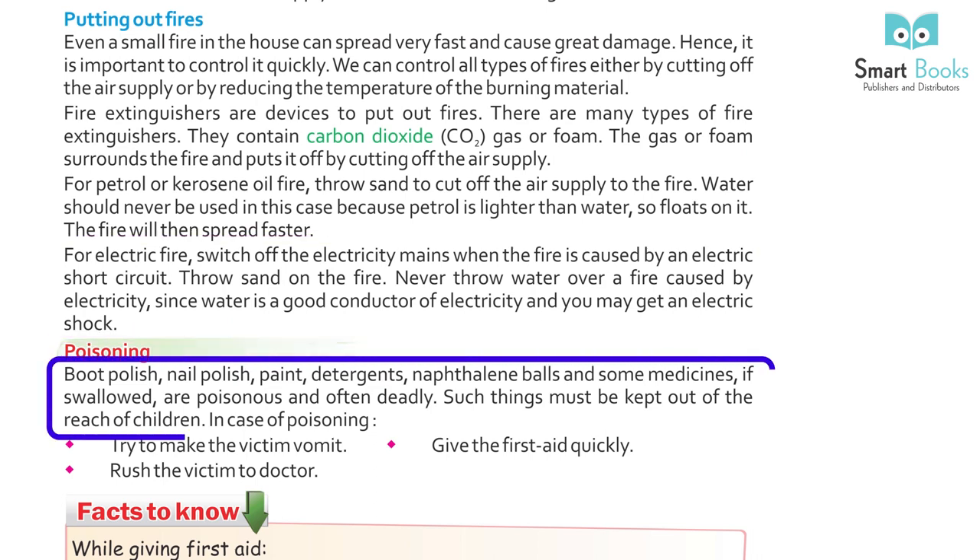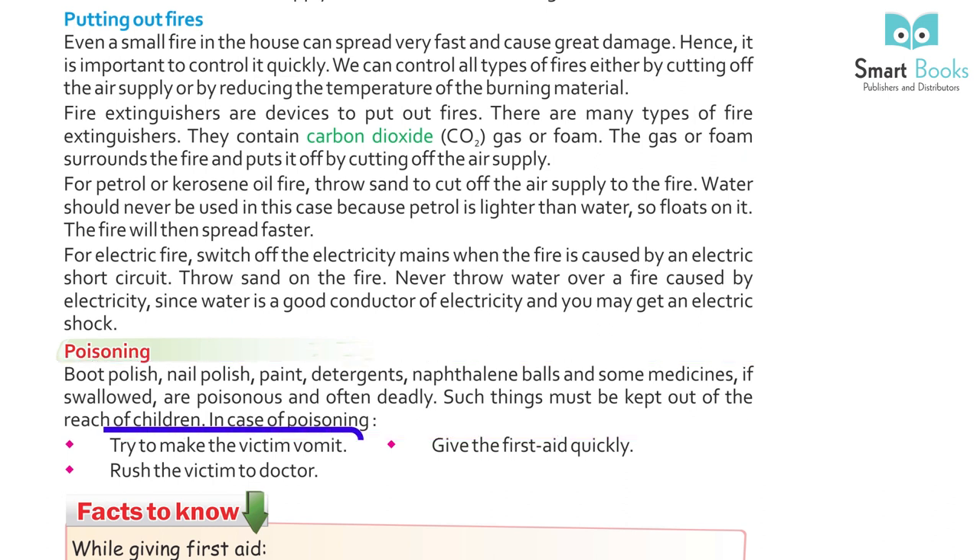Poisoning: boot polish, nail polish, paint, detergents, naphthalene balls, and some medicines, if swallowed, are poisons and often deadly. Such things must be kept out of the reach of children. In case of poisoning, try to make the victim vomit, give first aid quickly, and rush the victim to a doctor.